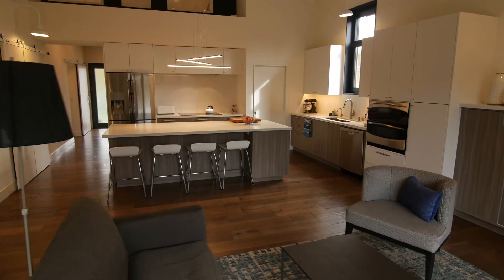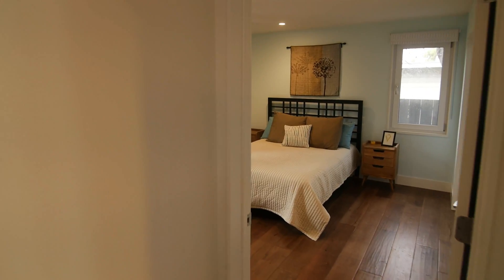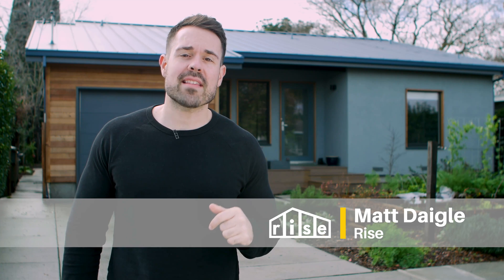It's a very energy efficient house, it's a very comfortable house — all the things that you could want. It's a beautiful house that just happens to be extremely energy efficient, and all of the great things that come along with that. And our cat loves the house too — that's the important thing. We're in Sunnyvale, California today checking out a beautiful passive house inspired build.